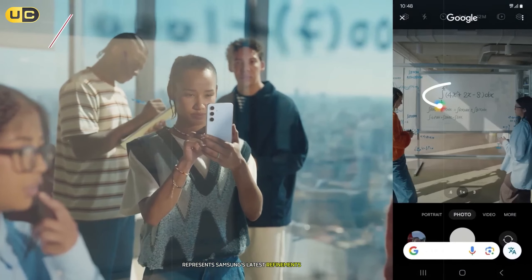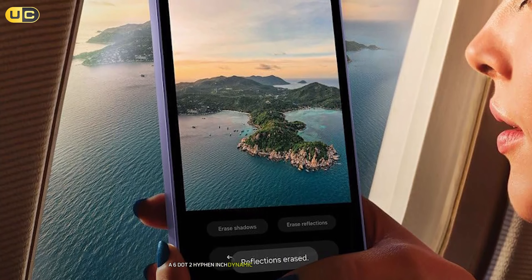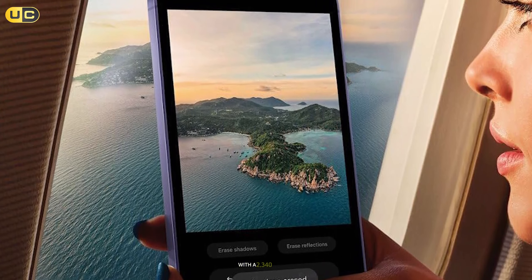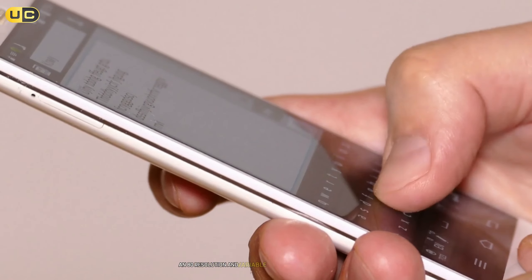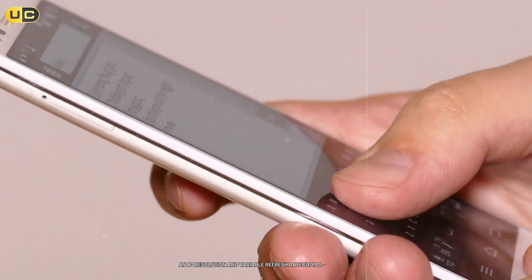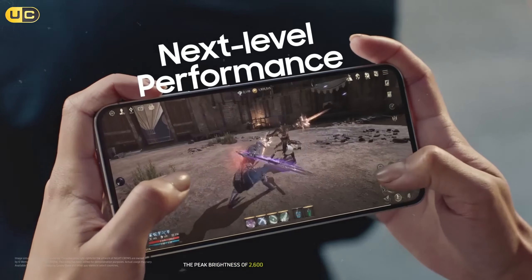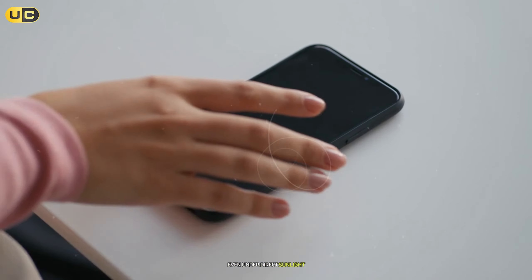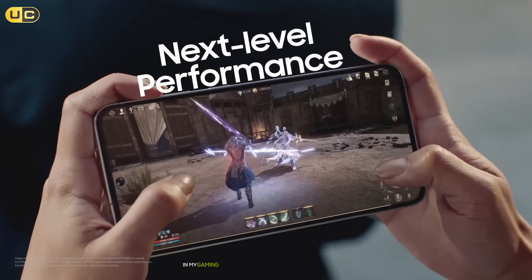Number 6: the Samsung Galaxy S24. The Galaxy S24 represents Samsung's latest refinement of their compact flagship formula. The 6.2-inch Dynamic AMOLED 2X display is simply stunning, with a 2340 by 1080 resolution and variable refresh rate from 1 to 120Hz. The peak brightness of 2600 nits makes it perfectly visible even under direct sunlight. Performance is exceptional thanks to the latest Snapdragon processor.